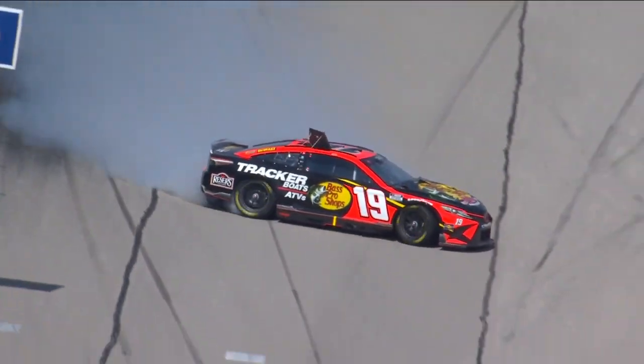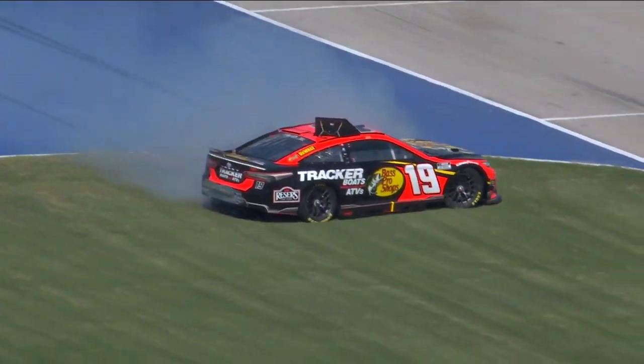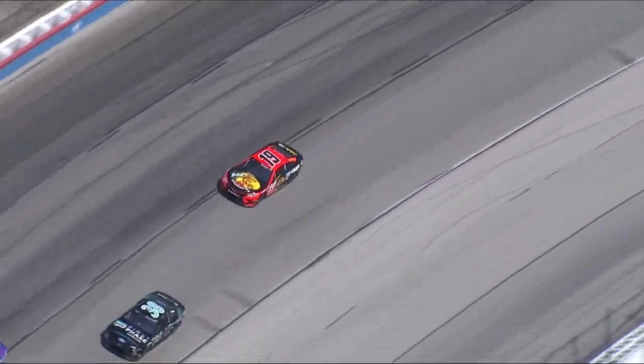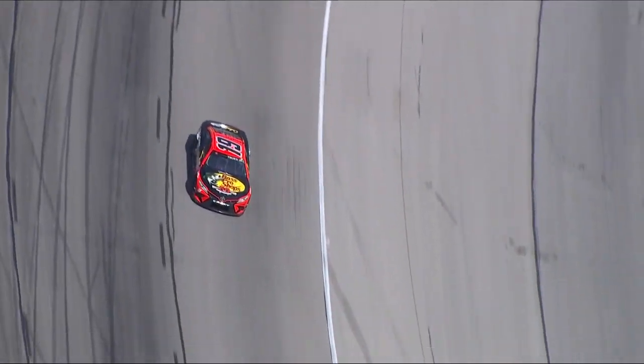Don't you believe that the way they have to get the back of these cars down to take advantage of the downforce the undercarriage creates, they have these cars pretty stiff spring-wise in the back? Absolutely — especially between the flat and the banked end of the racetrack. You can't have a lot of movement.